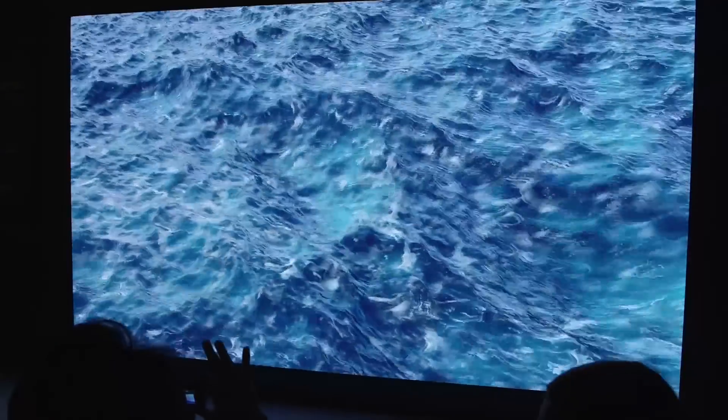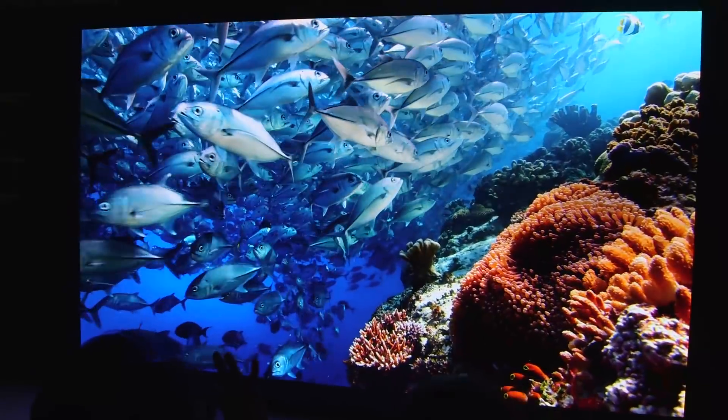Last year, the seams between each panel were very noticeable. This year, though, no matter where you're standing — up close or far away — they're really hard to see. So this could really replace your TV with a much bigger screen.